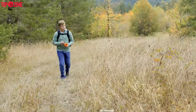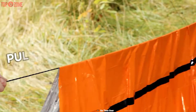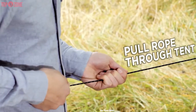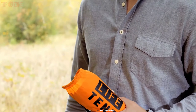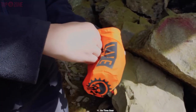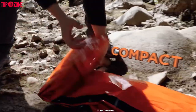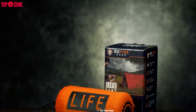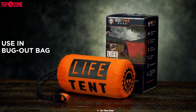Included with this tent is a survival whistle for alerting rescuers and a 550-pound nylon paracord rope, which will come in handy when you need to tie gear, repair it, or start a fire. It is ultra-lightweight so it won't bog you down during treks, and it compacts nicely into a carrying bag. If you're going to be in extreme conditions regularly, this tent will be the best for you.